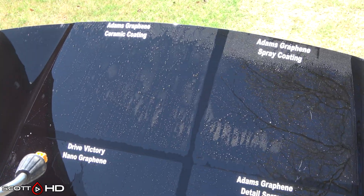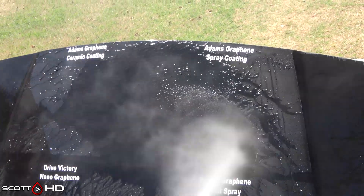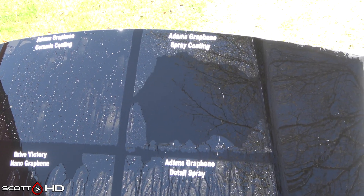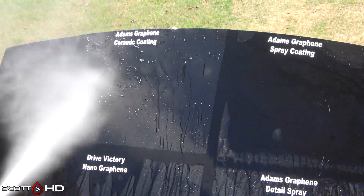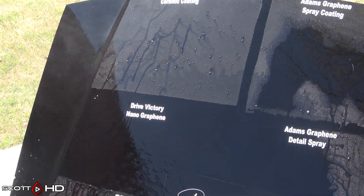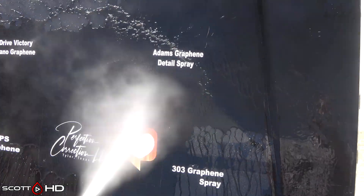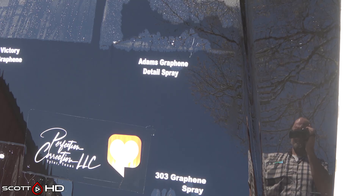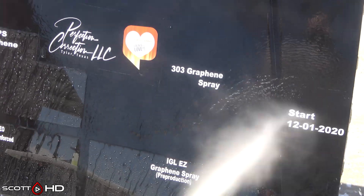Getting into it now: Adam's Graphene Ceramic Coating is still doing just fine. Adam's Graphene Spray Coating has been marked weak since the 60-day mark and it really hasn't changed — you can see how it does eventually sheet the water off in a fairly timely manner, but it's not very hydrophobic. Dry Victory Nano Graphene — we're going to call that failed this month. You can see how the water's sticking for the most part, just one little corner coming off. Adam's Graphene Detail Spray — same deal, failed at the 120-day mark, so four months is what you can expect to get out of that sitting outside 24/7.